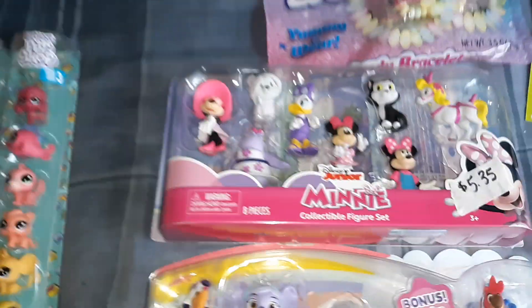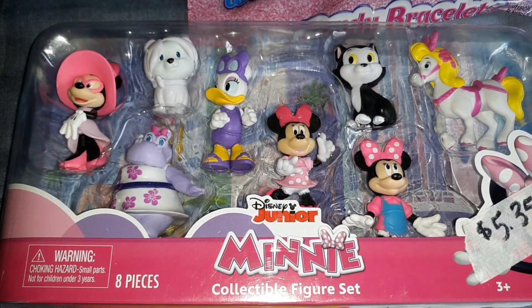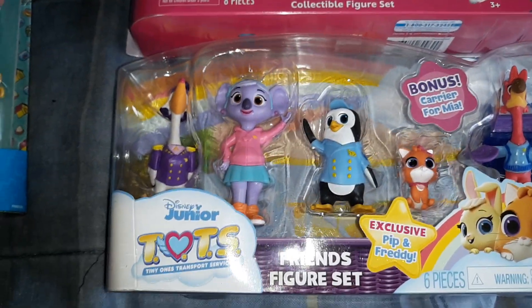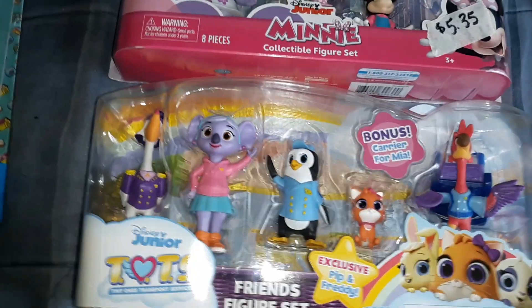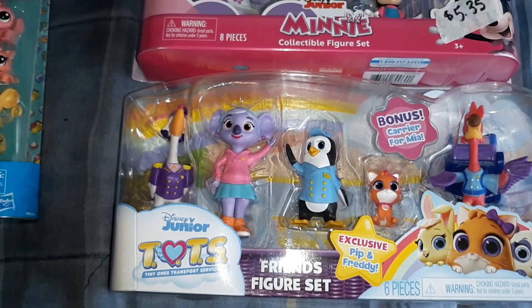For my younger daughter I got this Mini Mouse collectibles figure set and this Tots figurine friend set. These might not fit in eggs — we do have some even bigger eggs so I might use those, but if they don't fit I'll just put them in her Easter basket and it will be perfectly fine.